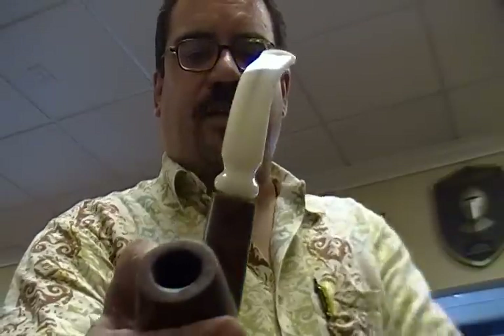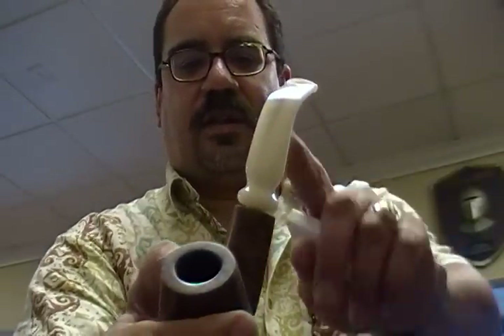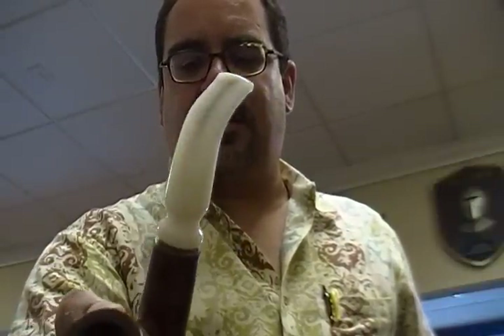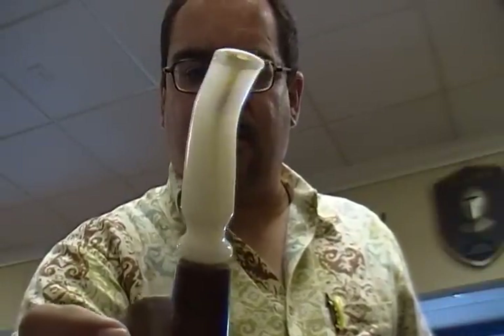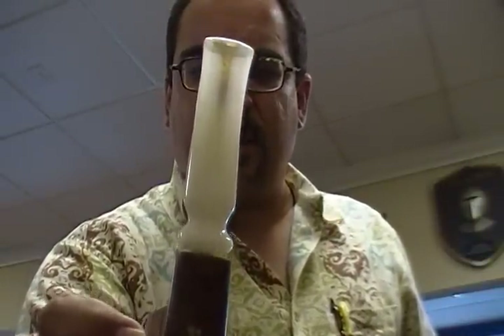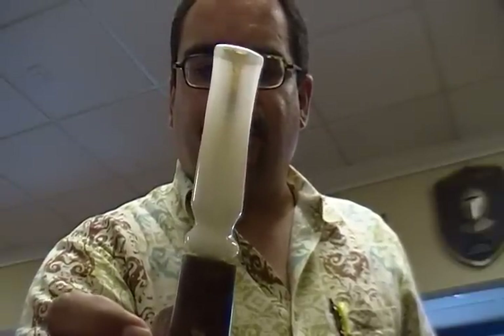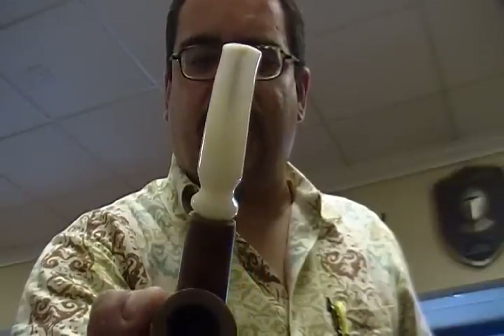It's got some markings from the smoking in the inner tube here, but once you pass a cleaner through it, a lot of it comes out. There is some very subtle swirling in the stem, so it does have some beautiful character.